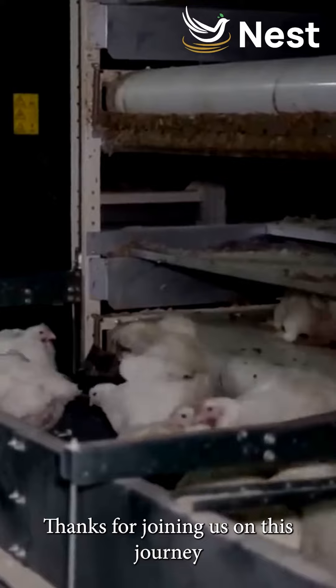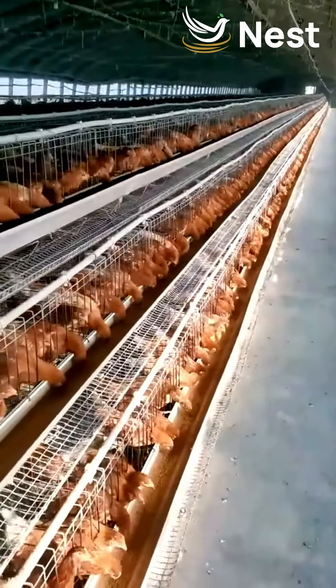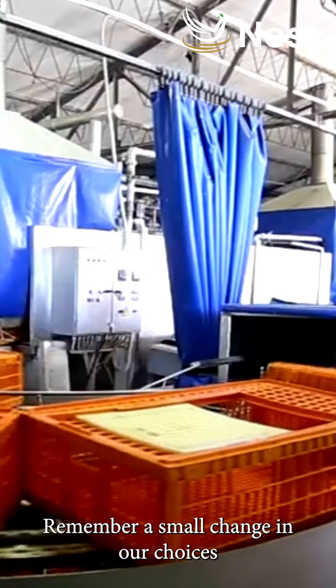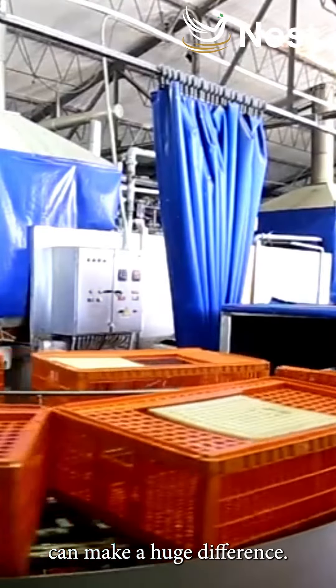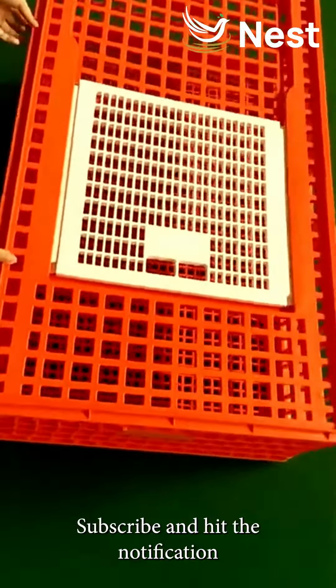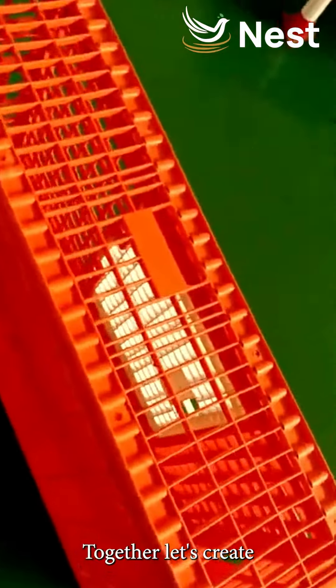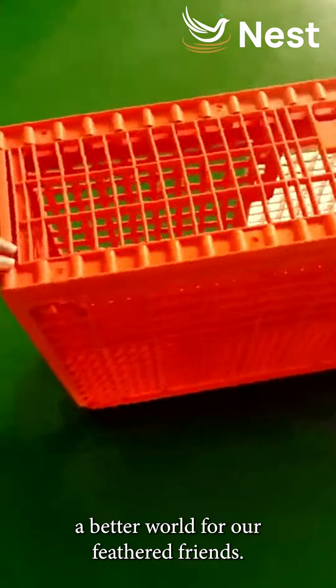Thanks for joining us on this journey to understand the impact of battery cages on poultry comfort. Remember, a small change in our choices can make a huge difference. If you found this video valuable, give it a thumbs up, subscribe, and hit the notification bell. Together, let's create a better world for our feathered friends.